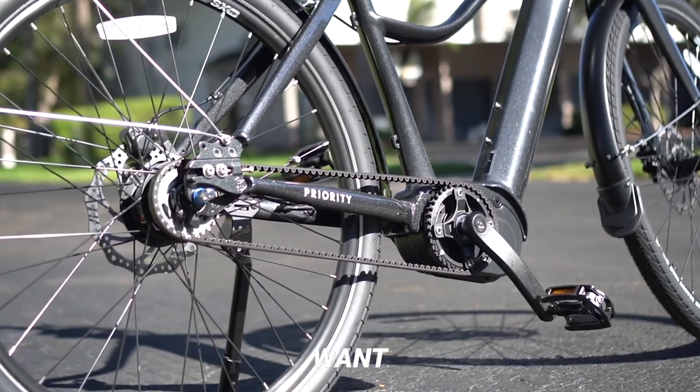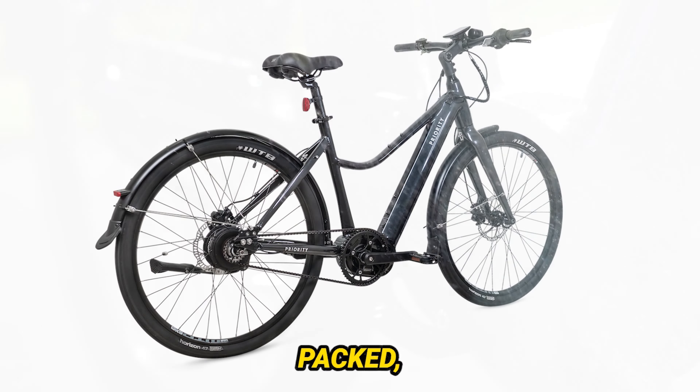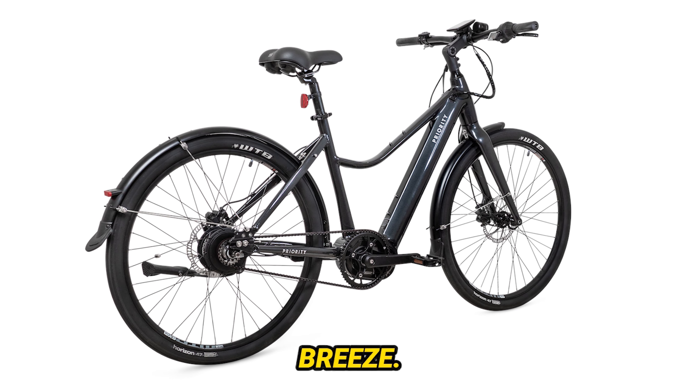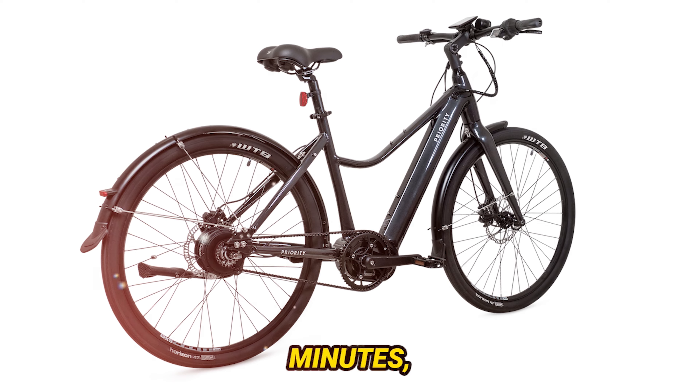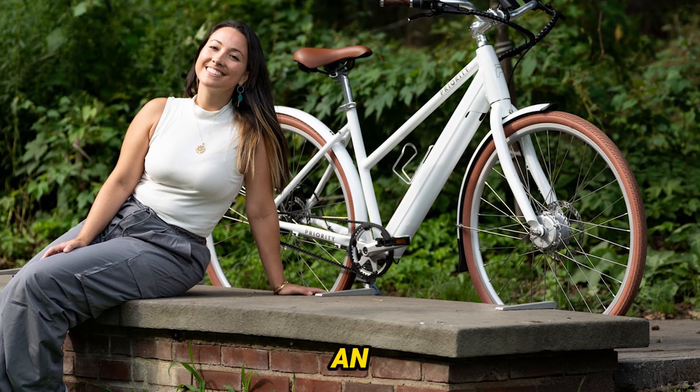Before we get into the nitty-gritty, I want to highlight the effortless assembly process. The Current arrives neatly packed, and with its 90% pre-assembly, putting it together is a breeze. It took me around 30 minutes, but if you're not a DIY enthusiast, professional assembly is always an option.